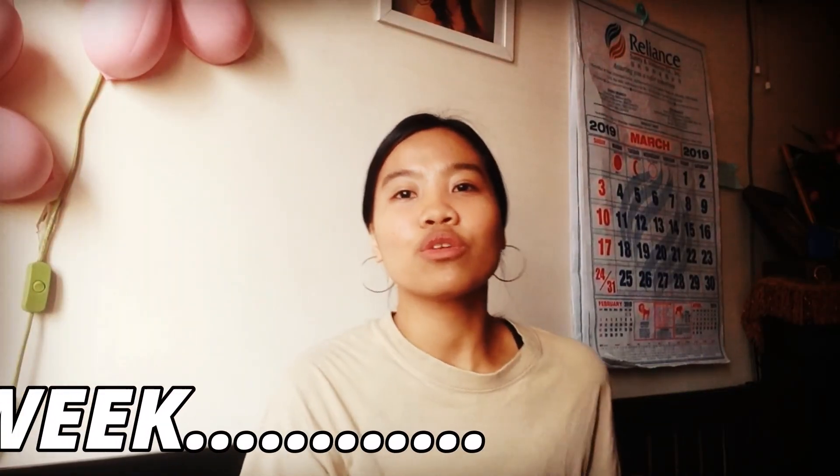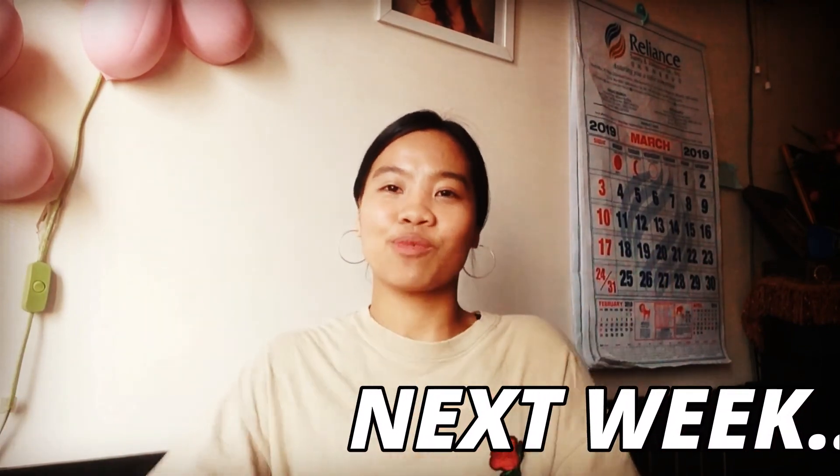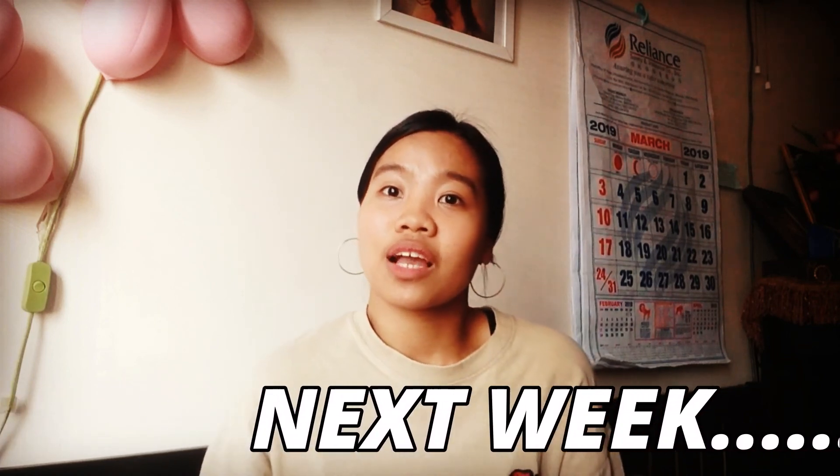On my next video, I will show you all my books! Yes, my books. I love reading, I love books, I love buying books — so yeah, I'm a geek. I hope you'll watch it also next week. Bye!